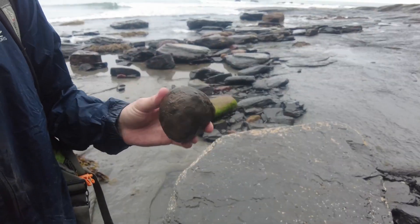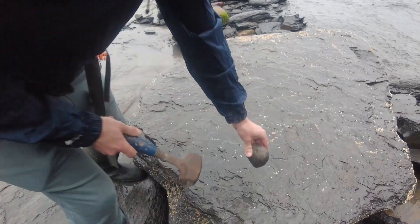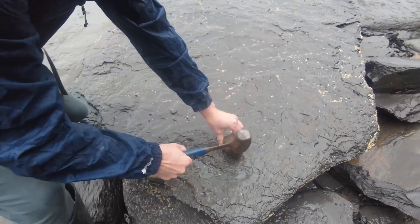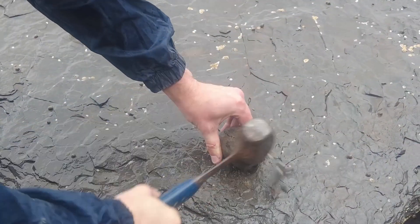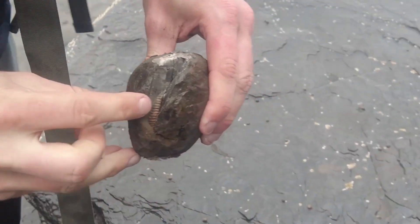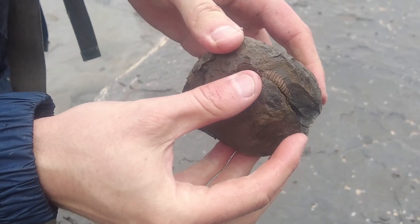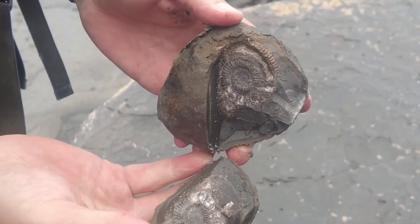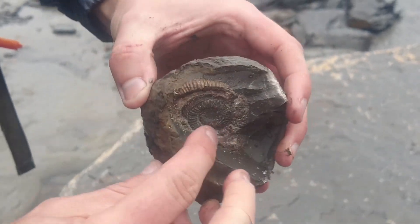Perfectly shaped nodule — let's find out whether it's going to have something in. So we can see a keel has been revealed, but has it gone through the ammonite? It's not gone too bad, certainly worth taking back I'd say.